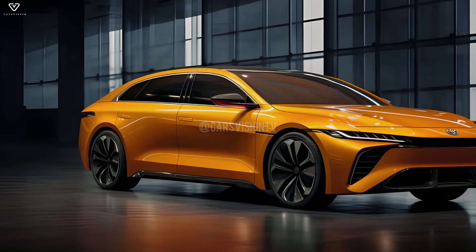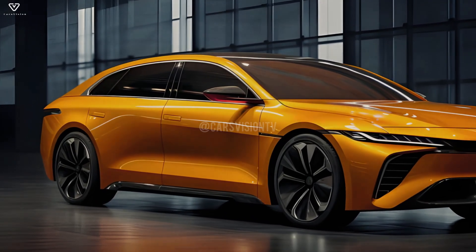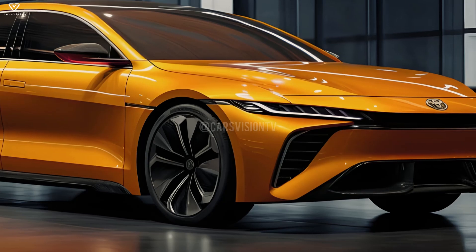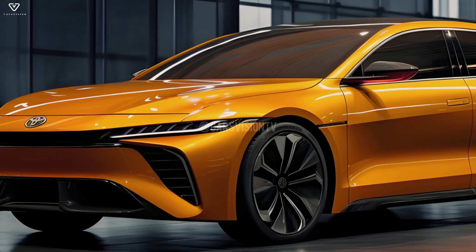Getting back to the drawings, the tail has slimmer LED lights and more dynamic lines than the present model. There is some improvement in the renderings, and this is one of them. The Toyota Corolla sedan is available in a wide variety of configurations, with some models developed for international markets.